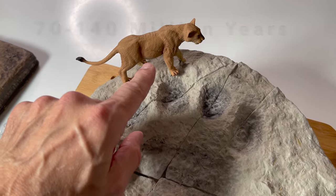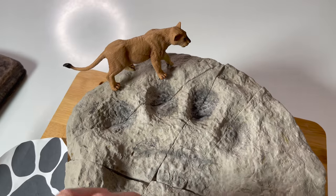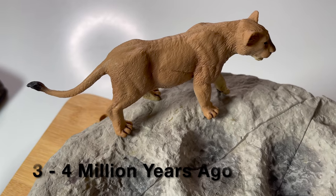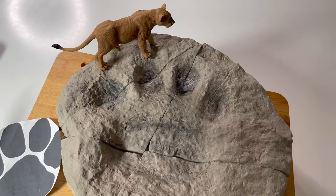The problem is that evolution says during the megafauna era, where this extra large lion would have existed, it existed three to four million years ago. Let's check out the next one.